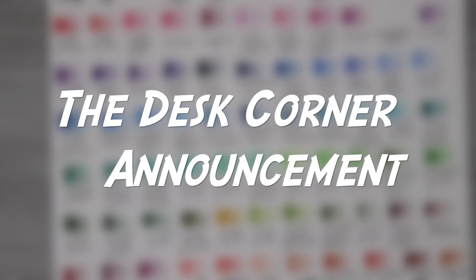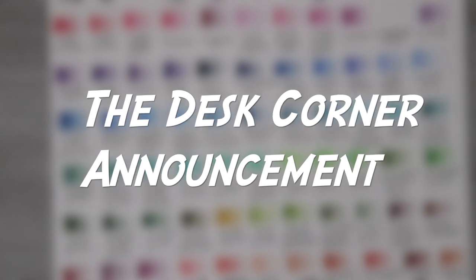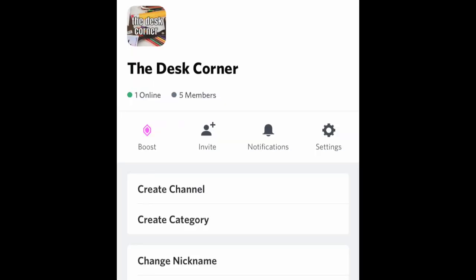Really quick, before we get started, I just wanted to announce that I've started a Discord channel called The Desk Corner, and it's going to be for all art-related discussion. If you don't have Discord, it's kind of just a place to chat — it's organized into different sections with different topics to discuss. It's going to be an artist-type group where we can discuss art-related things, share pictures of artwork and works in progress, and I think it's going to be a lot of fun. Please join if you'd like — I'll include the link in the description.